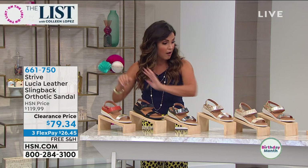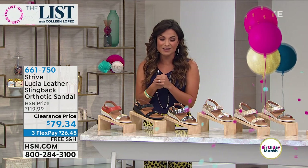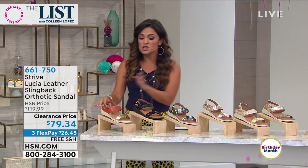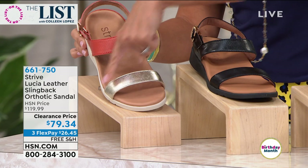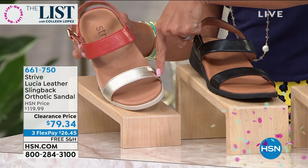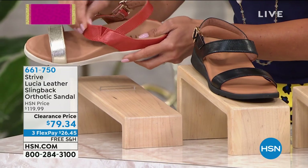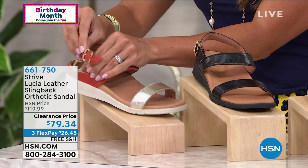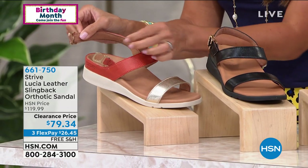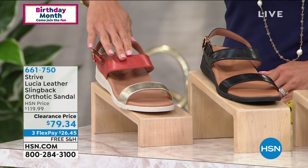I'm going to walk you through the options available and then welcome in our special guest. Starting at the end, this one is called gold — it has a beautiful metallic gold in the front toe strap and a sunset-type color in the back. Lots of stretch and padding. There is a buckle, but I'll show you the cool trick right away — it actually slides right out so you don't have to do it every single time. We have 150 left in gold.